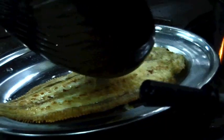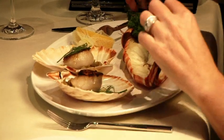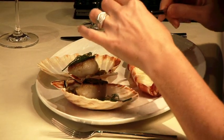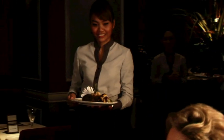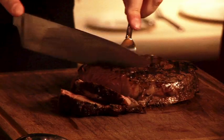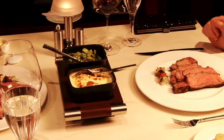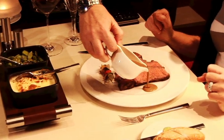Dover sole — a real Dover sole, a big 600 grams — grilled or meunière. The signature dish is Côte de Boeuf, a big piece of meat about one kilo. All the cuts are prime quality. And when you carve it tableside, you see only pink, a nice rosé.